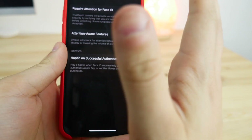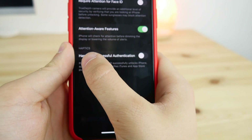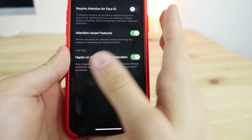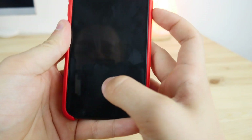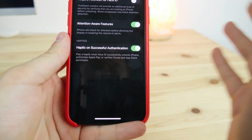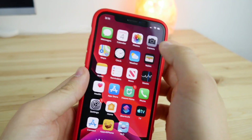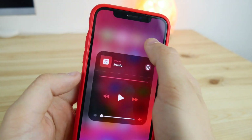The next one is inside Settings > Accessibility > Face ID & Attention. There's a very interesting feature: 'Haptic on Successful Authentication.' When Face ID successfully unlocks your iPhone, it will provide a haptic feedback so you know your phone is unlocked.